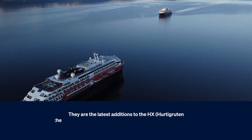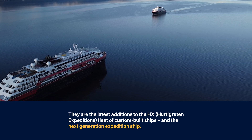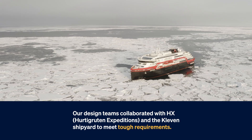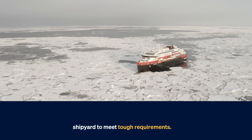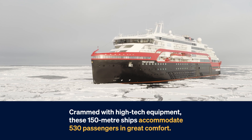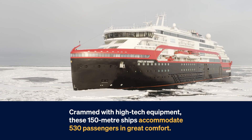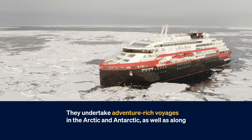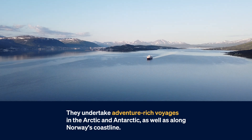They are the latest additions to the HX Hurtigruten Expeditions fleet of custom-built ships and the next-generation expedition ship. Our design teams collaborated with HX Hurtigruten Expeditions and the Kleven Shipyard to meet tough requirements. Crammed with high-tech equipment, these 150-metre ships accommodate 530 passengers in great comfort. They undertake adventure-rich voyages in the Arctic and Antarctic, as well as along Norway's coastline.